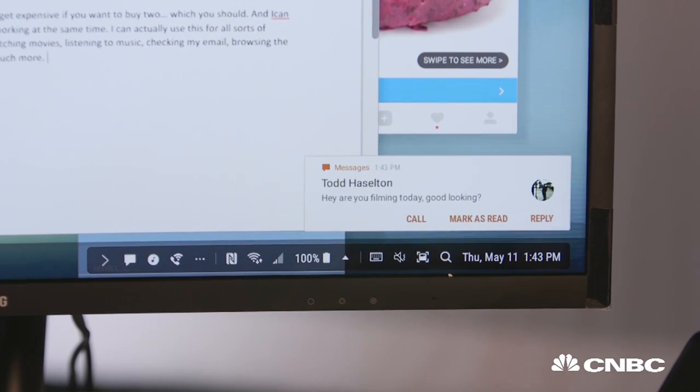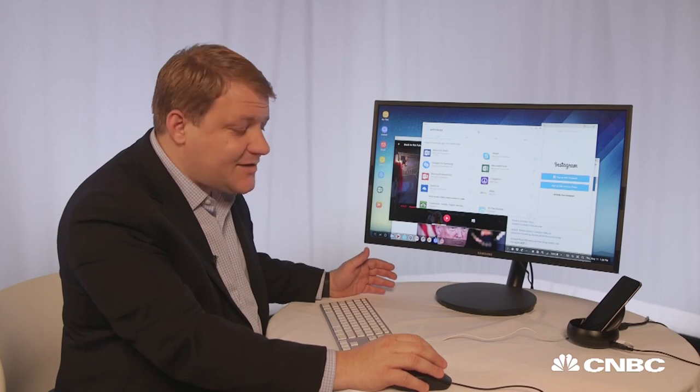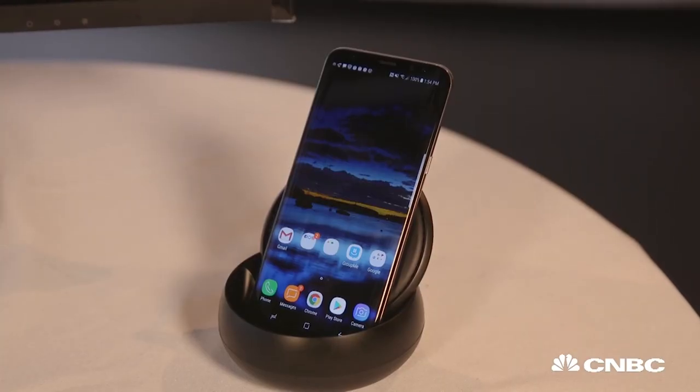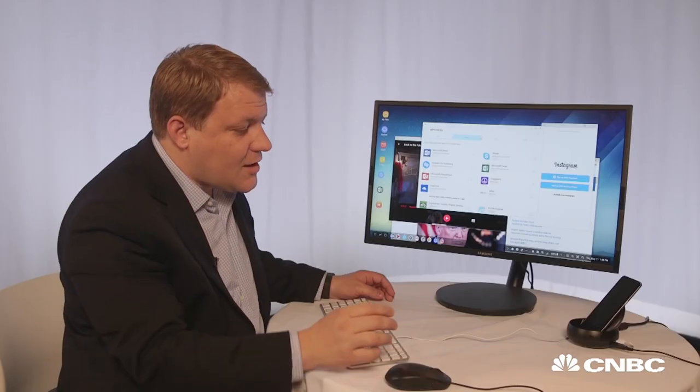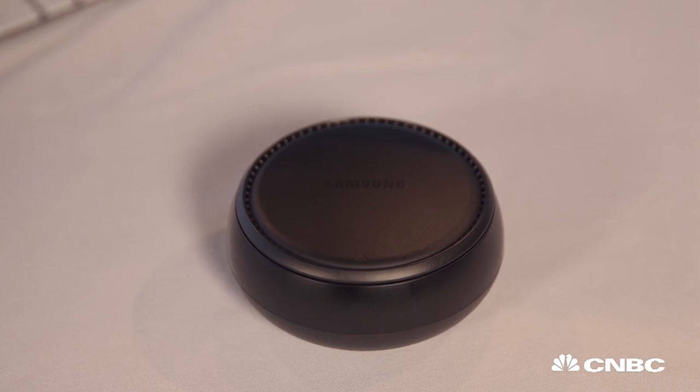Also, while you're sitting here, text messages and phone calls will come right through. Another cool thing about the desktop is it allows you to charge your phone at the same time while you're using it. So if you want to pop it in and start work or play music, it's always charging — it's not draining the battery.